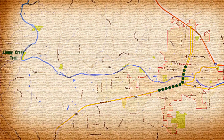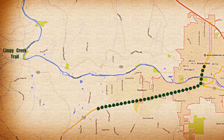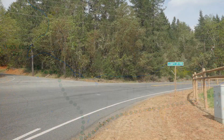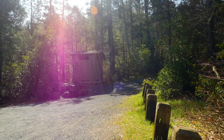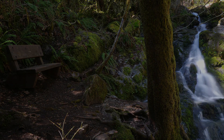To get to Limpy Creek, head south on Redwood Highway 199. After the Applegate River Bridge, turn right on Riverbanks Road. Follow Riverbanks Road about 4.5 miles to Limpy Creek Road. Take the left and follow Limpy Creek Road about 2 miles. The trailhead will be on your left and is marked by a public restroom and informational signs.